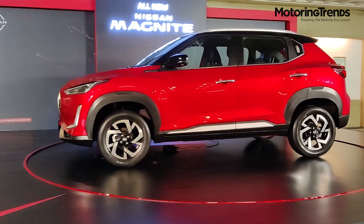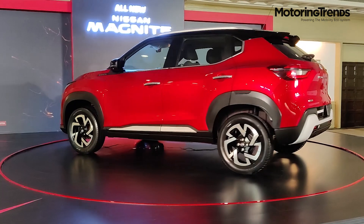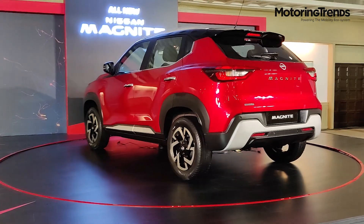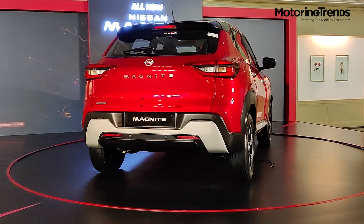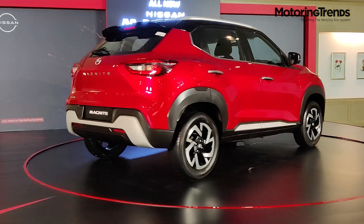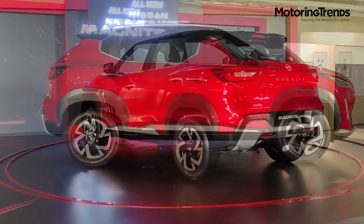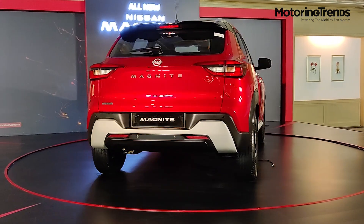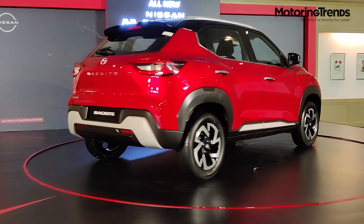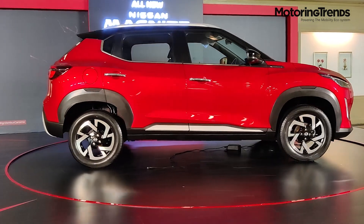Magnite is the first car in India under Nissan's NEXT program and also its first entry-level SUV. With its stylish design, robust and dynamic road presence, and sports utility vehicle DNA, Nissan hopes that Magnite will redefine the compact SUV segment in India. It will be competing with the likes of the Tata Nexon, Ford EcoSport, and Mahindra XUV300.